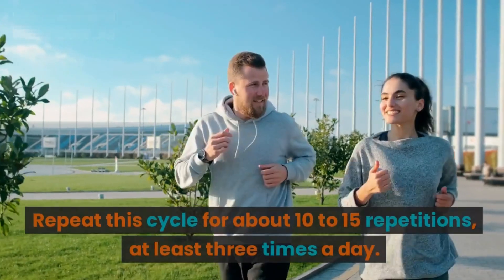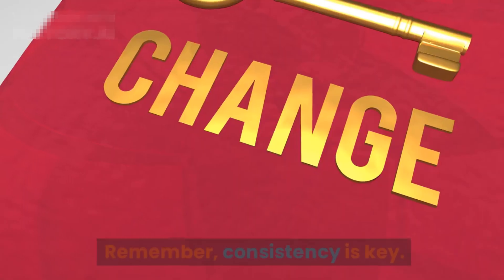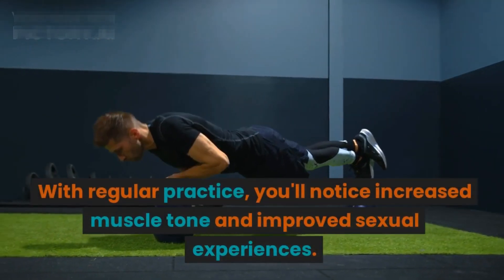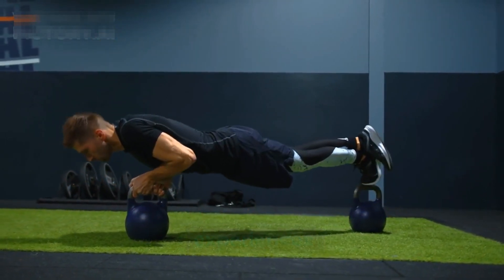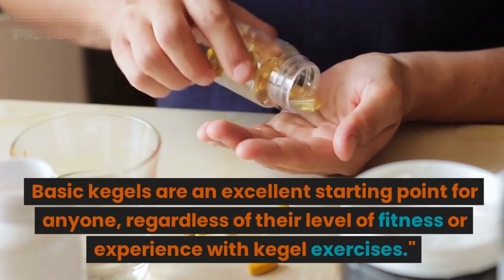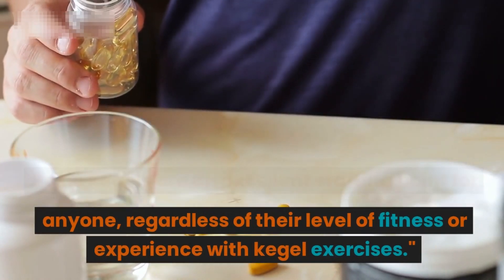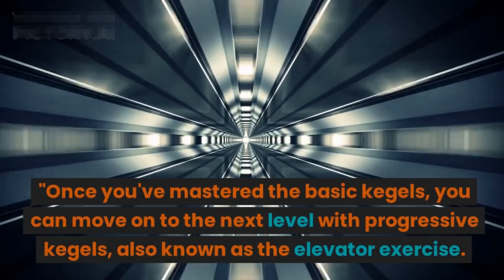Hold the contraction for a few seconds, then release and relax. Repeat this cycle for about 10 to 15 repetitions, at least three times a day. Remember, consistency is key. With regular practice, you'll notice increased muscle tone and improved sexual experiences. Basic Kegels are an excellent starting point for anyone, regardless of their level of fitness or experience with Kegel exercises.